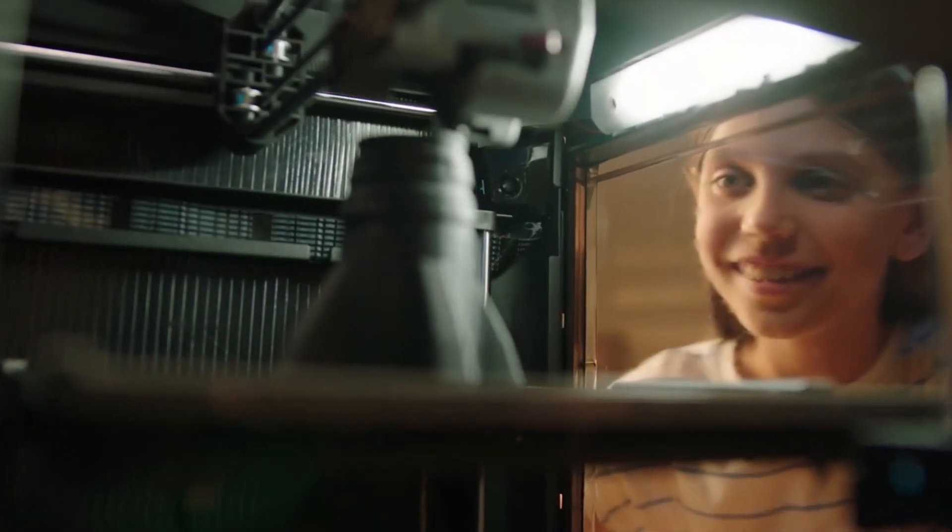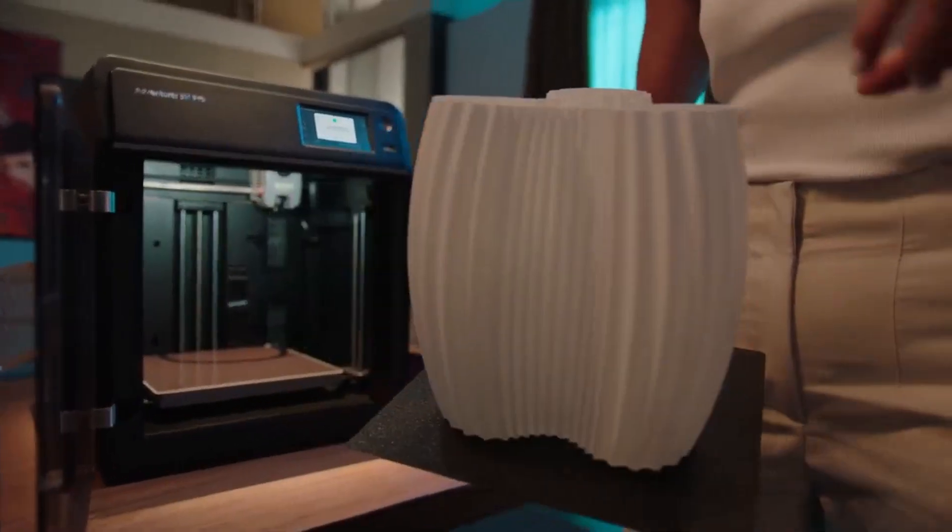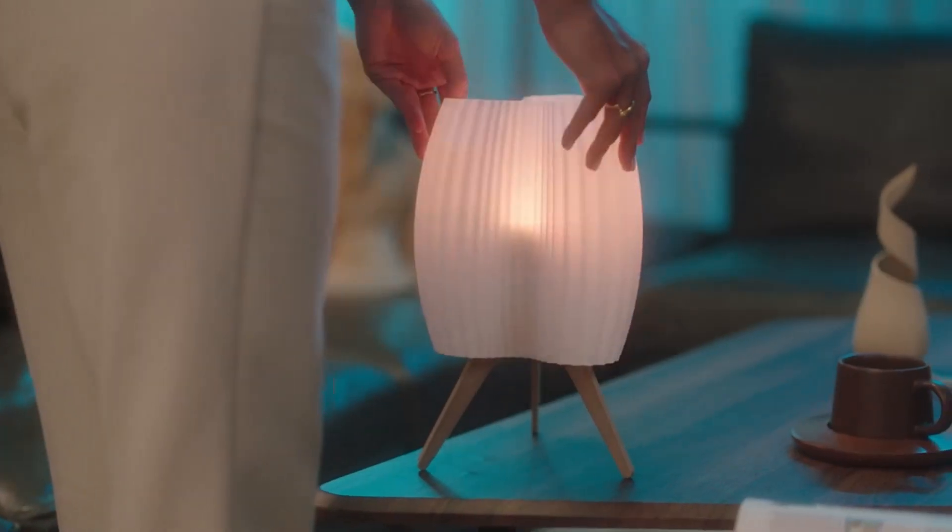In this video, we'll be covering 3D printers, including what they are, why you may want to choose them, and some of the best options out there.